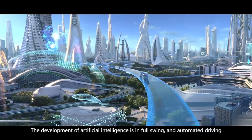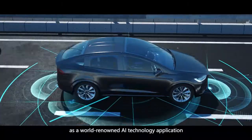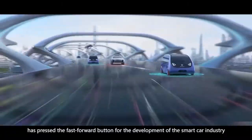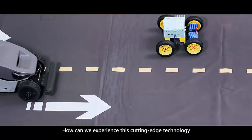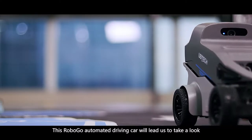The development of artificial intelligence is in full swing, and automated driving, as a world-renowned AI technology application, has pressed the fast-forward button for the development of the smart car industry. How can we experience this cutting-edge technology? This RoboGo automated driving car will lead us to take a look.